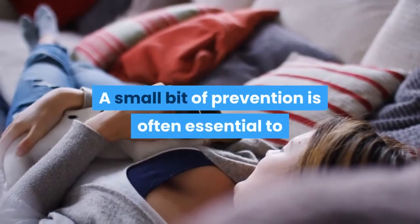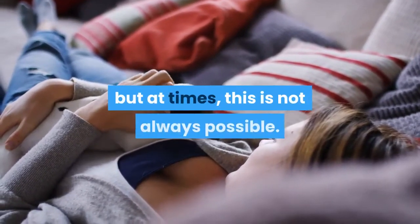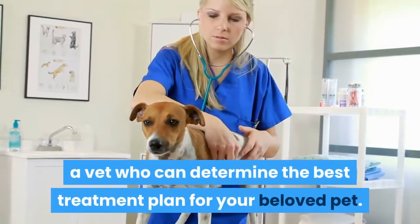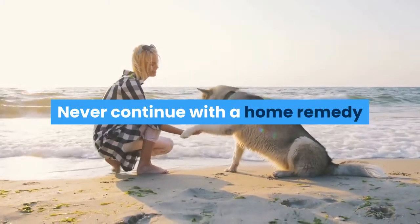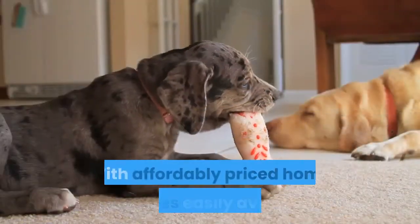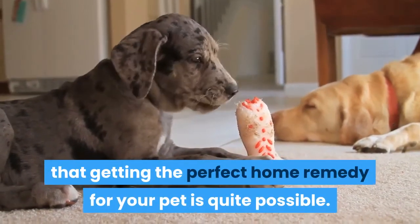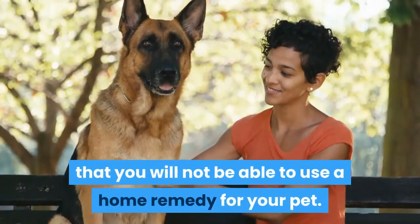If you leave the nail exposed without any protection, you will find it much easier for infection to set in. A small bit of effort will allow you to protect your pet from any undue pain or difficulty. A small bit of prevention is often essential to preventing the majority of problems for your pet, but at times this is not always possible. If you suspect that your pet has a serious problem, it is best to seek the advice of a vet who can determine the best treatment plan. Never continue with a home remedy if it seems to be causing your pet additional problems.